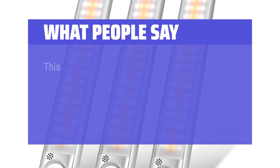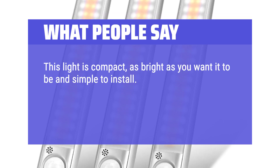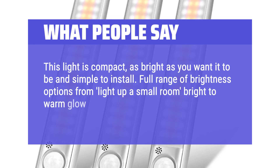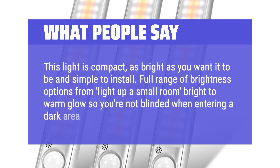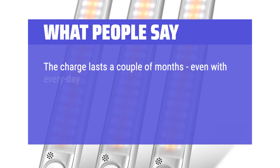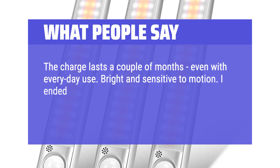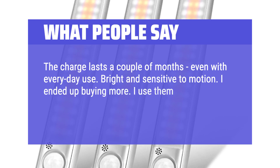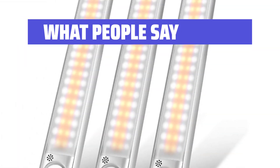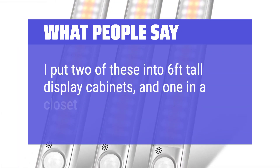What people say: This light is compact, as bright as you want it to be, and simple to install. Full range of brightness options — from bright enough to light up a small room to a warm glow so you're not blinded when entering a dark area. The charge lasts a couple of months even with everyday use. Bright and sensitive to motion — I ended up buying more. I used them in the food pantry, clothes closet, and even in my barn. I put two of these into 6-foot tall display cabinets and one in a closet.